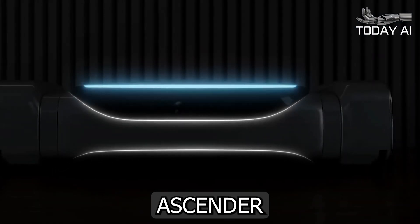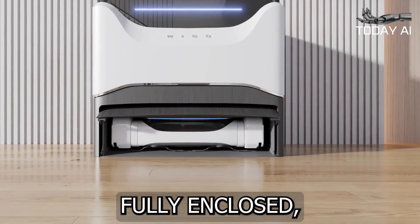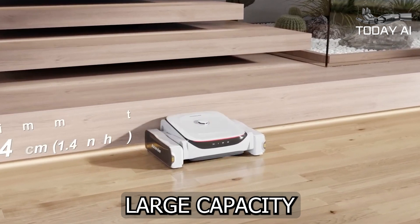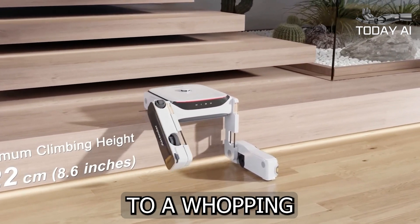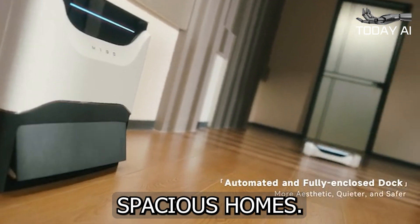When it's time for the Ascender to recharge, it doesn't just head back to any old charging station. Instead, it returns to its fully enclosed, all-in-one base station, which not only charges the device but also provides a convenient storage solution. With its large-capacity 12,000 mAh battery, the Ascender can clean up to a whopping 5,380 square feet on a single charge, making it perfect for even the most spacious homes.